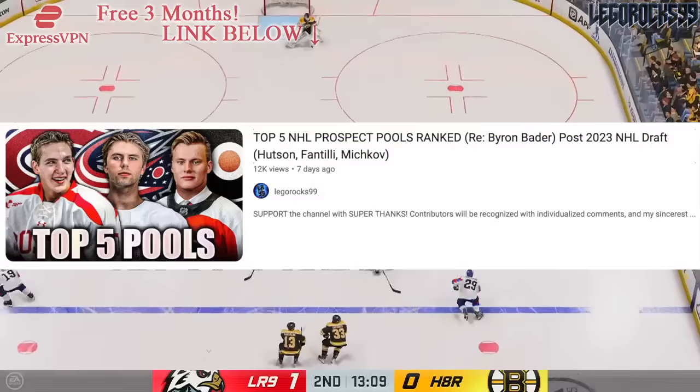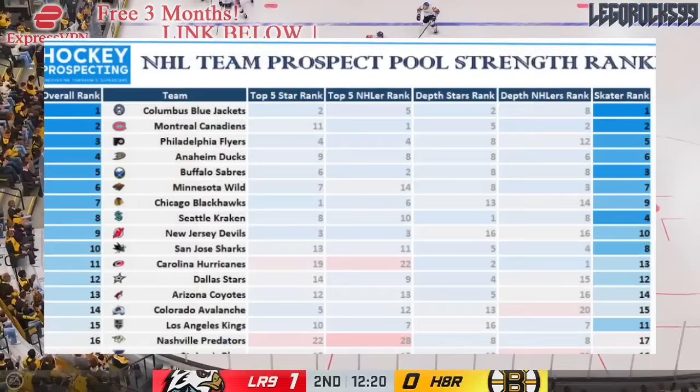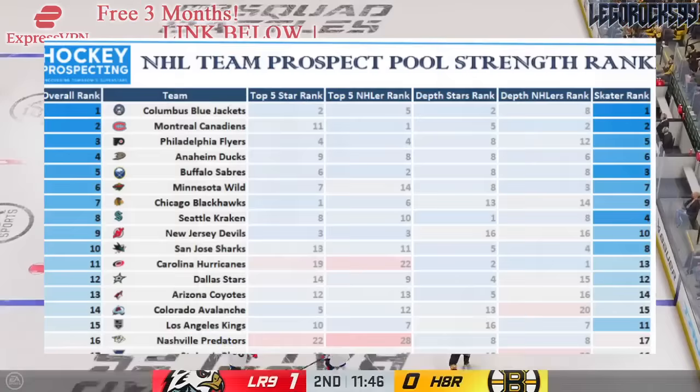Some time last week, we made a video going over the top five NHL prospect pools. We actually used Byron Bader's Twitter to reference us and give us a little bit of a guide, because what Bader did was he used his analytical model of prospects to analyze each of the 32 prospect pools and rank them accordingly.